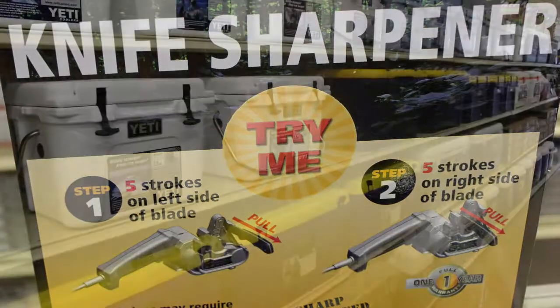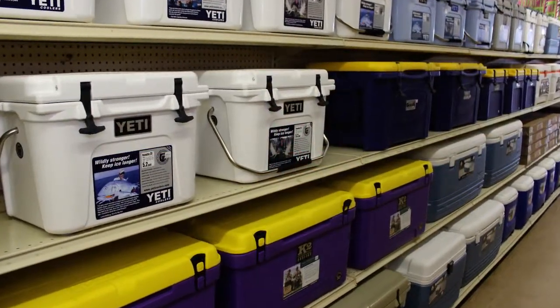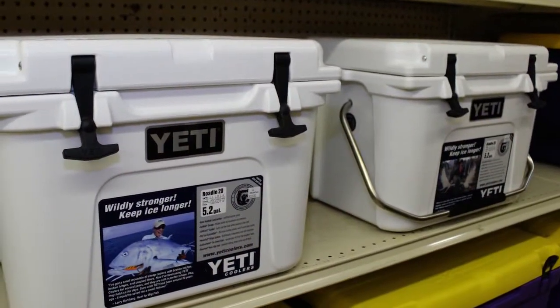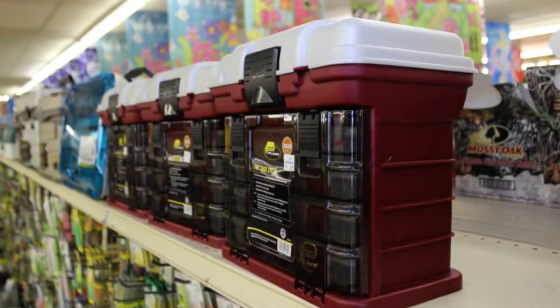And while you're in the Sporting Goods Department, be sure to check out the latest in ice chests and coolers, fishing accessories and more. We've got a great selection of tackle boxes in all sizes too.